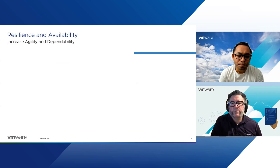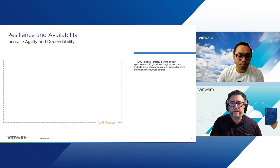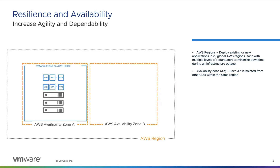By default, we offer the ability to deploy in 25 global regions, and each of these have a certain level of redundancy to minimize downtime. There are multiple availability zones inside each region, and these are isolated from each other — so if one availability zone has an issue, the other availability zone is not going to be impacted by that. We also offer what we call partition placement groups. These aren't customer configurable, but they play an important part.